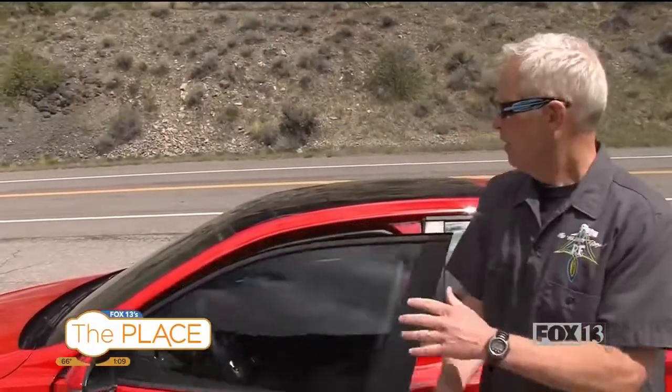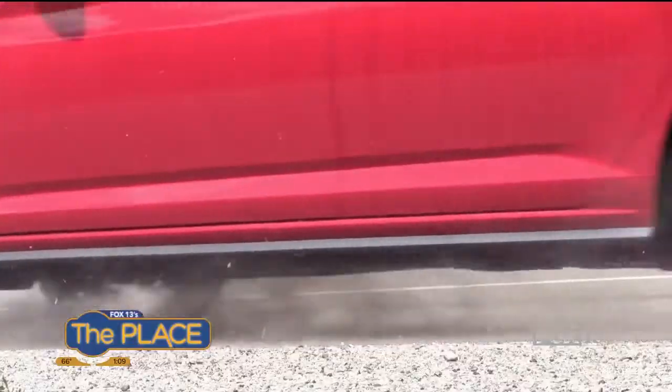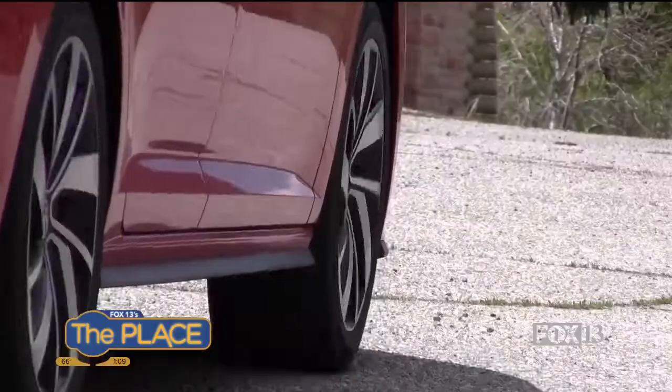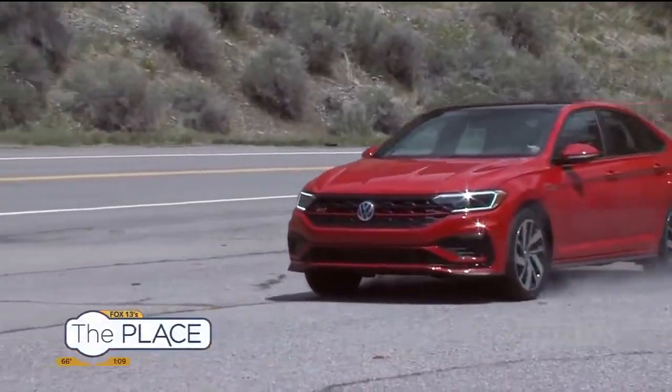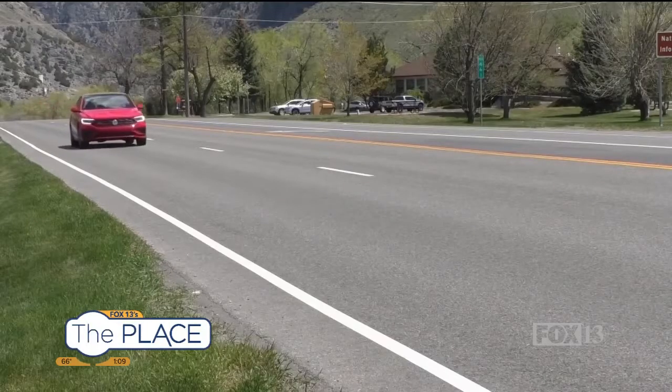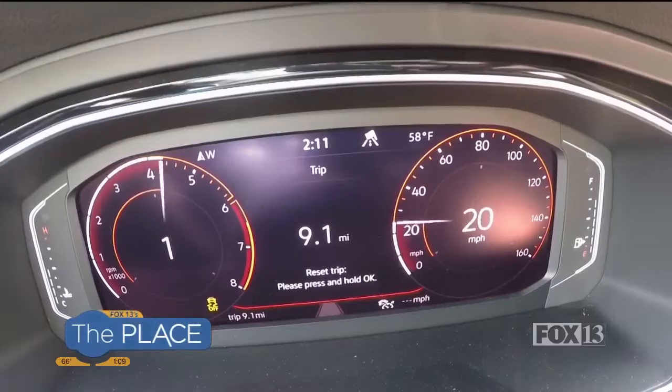The two coolest things on the Jetta GLI go together: that shifter and that third pedal — the clutch. You can dump 228 horsepower to the wheels all at once. The Jetta is one of the few vehicles that still offers you a stick shift and a chance to really drive it.